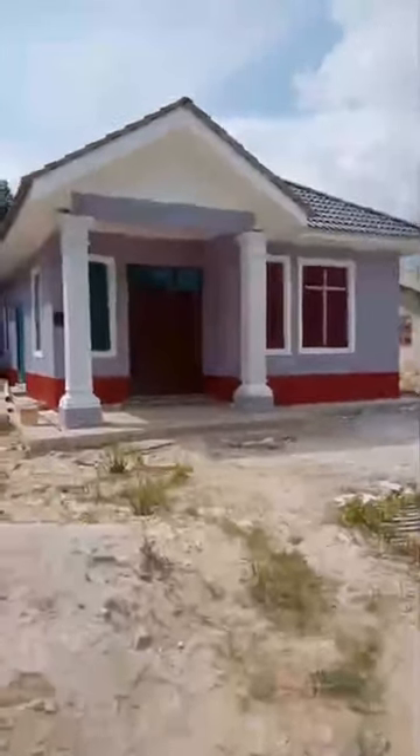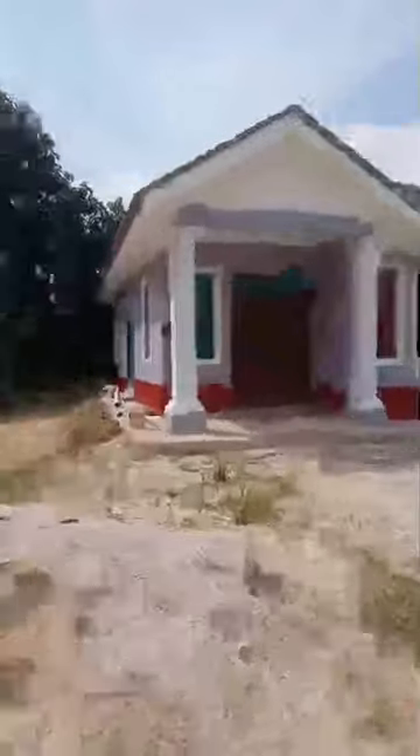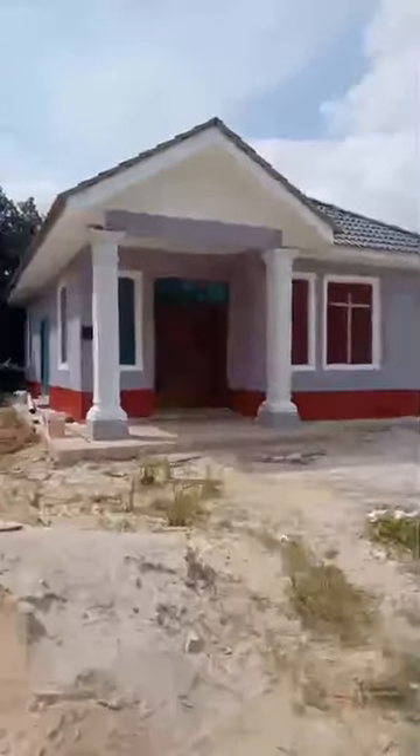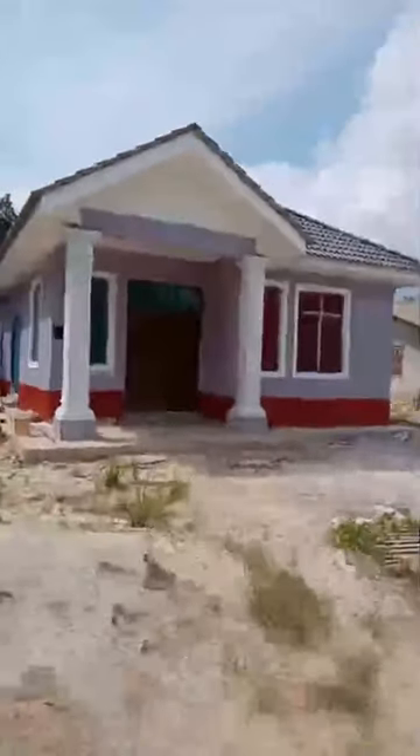Rumah ni harga berapa? Rumah ni berharga RM99,800 dengan keluasan 954 kaki persegi. Rumah viral 2.0 yang mana punya 3 bilik dan 2 bilik air. Untuk pembelian rumah ni boleh dibuat secara tunai ataupun KSP account nombor 2. Yang paling penting, tanah mestilah berada di area Kelantan-Terengganu, antara kawasan Pantai Timur.